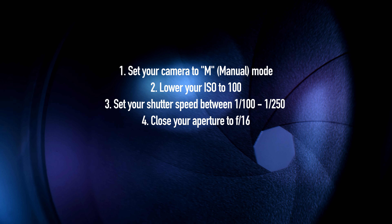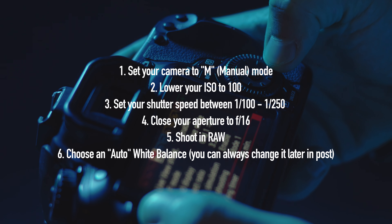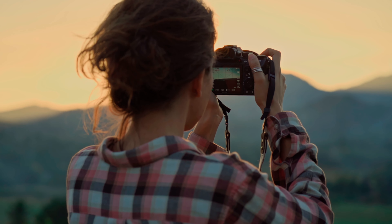Number one, set your camera to manual mode. Number two, lower your ISO to 100. Number three, set your shutter speed between 1/100th to 1/250th of a second. Number four, close your aperture to f16. Number five, shoot in RAW. And number six, choose an auto white balance.